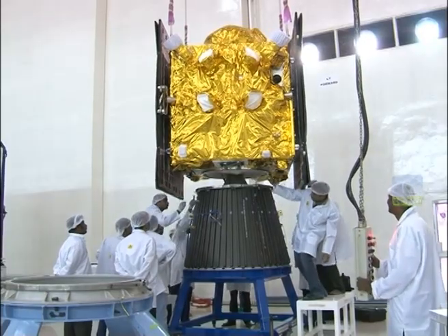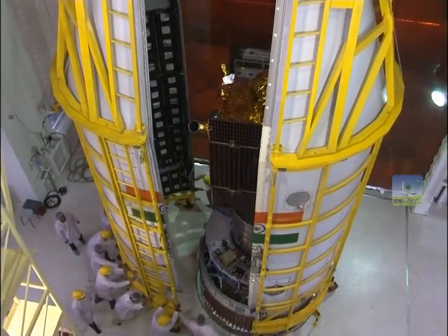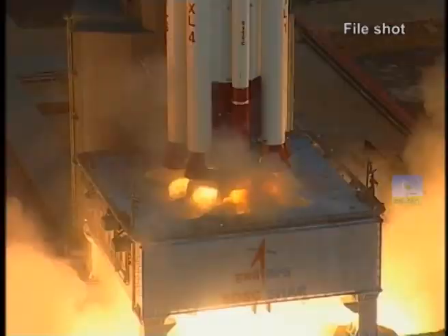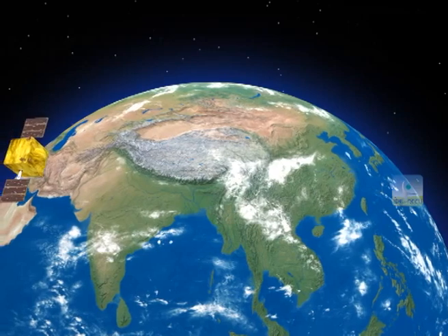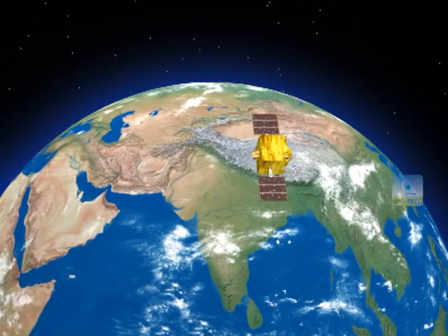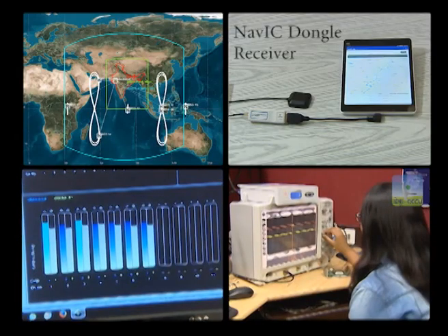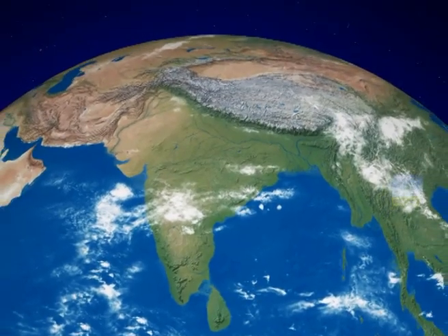Coming back to IRNSS-1H, after many stringent tests, the satellite is now integrated with the Satellite Launch Vehicle PSLV-C39 at Indian Space Port, SDSC-Shar. After launch, it will be placed in a geosynchronous orbit with 29 degree inclination at 55 degree east longitude. IRNSS-1H has a mission life of around 10 years. The indigenous NAVIC provides independent and reliable navigation and timing services in and around our country, making us self-reliant.